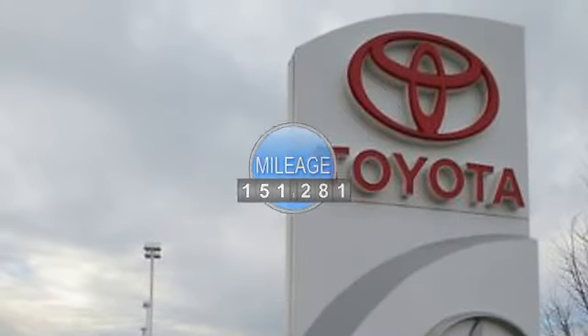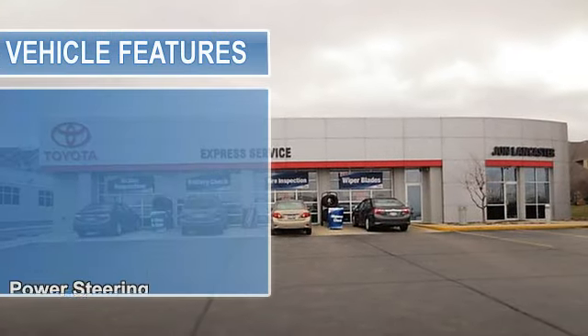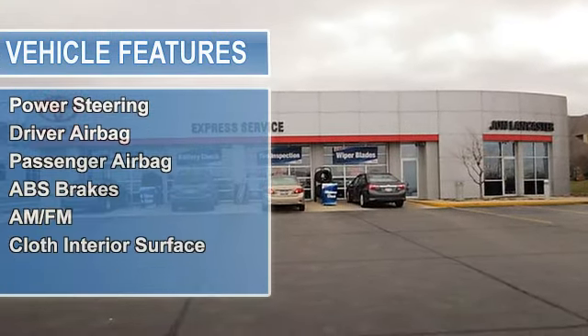Fully inspected and serviced — we've washed, waxed, and detailed this one for you. 4 Star Driver Front Crash Rating.